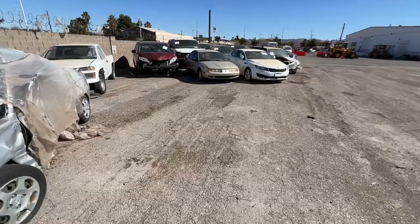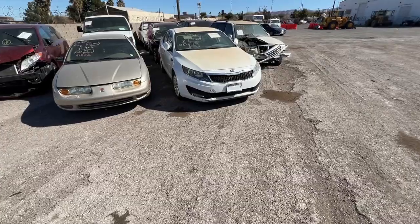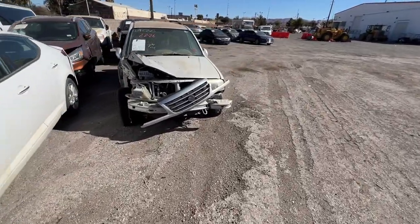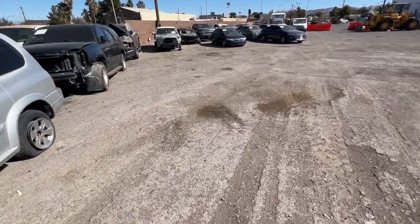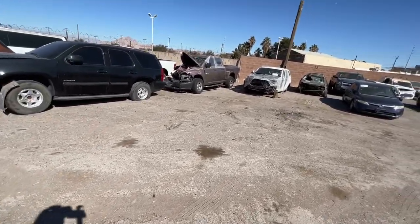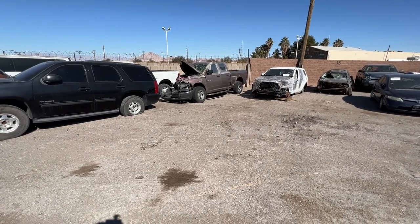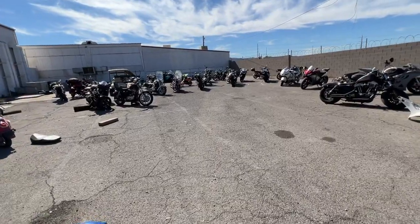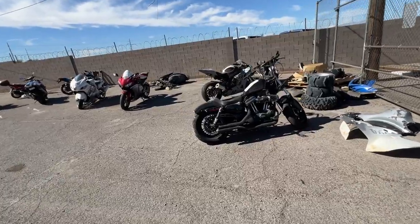All right guys, it's going to give me time to look at one more interesting vehicle before we get out of here, and we'll probably look at some of the ATVs or some of the other cool stuff. Some of these vehicles in here are just — the level of smash. Actually, instead of looking at one more car, why don't we look at a few bikes? Shout out to my dude, the Road Glide rider.